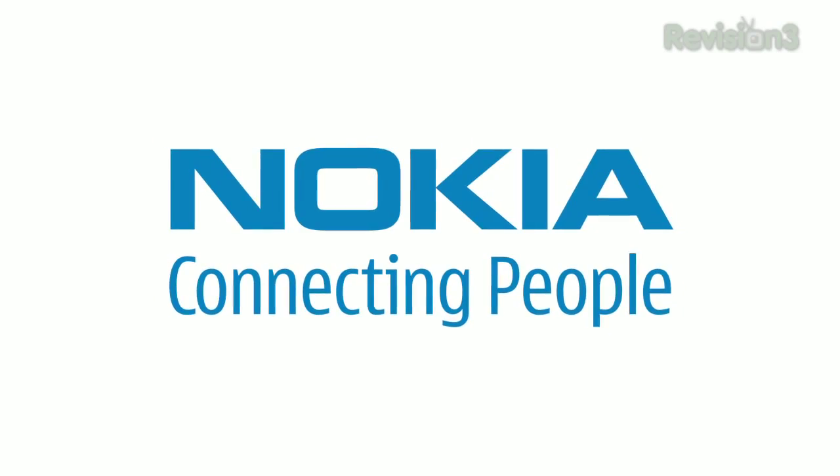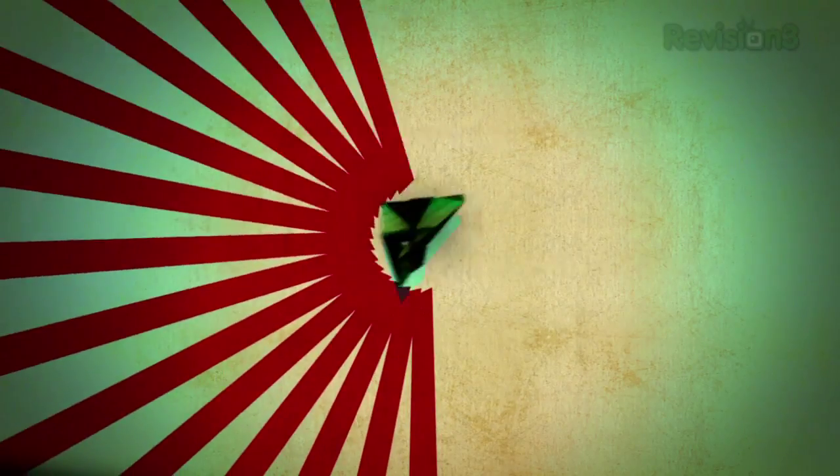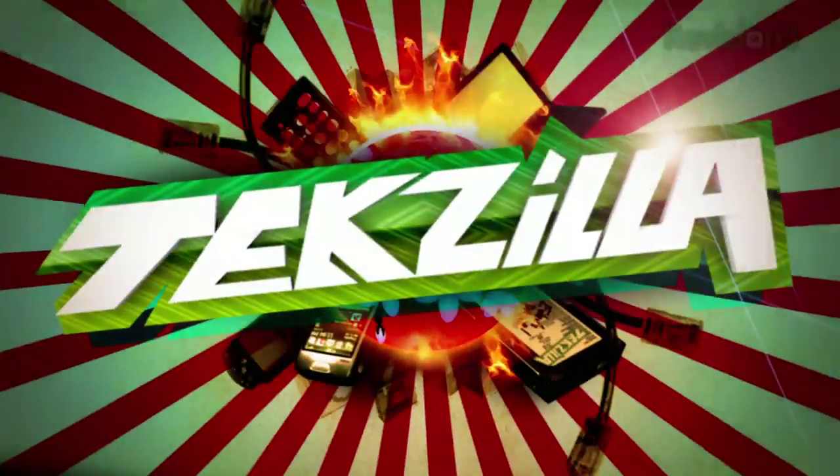This episode of Techzilla Daily is brought to you by Nokia. Welcome to Techzilla Daily. I'm Veronica Belmont.